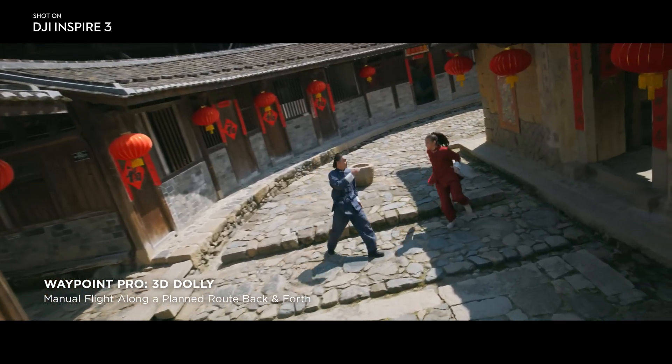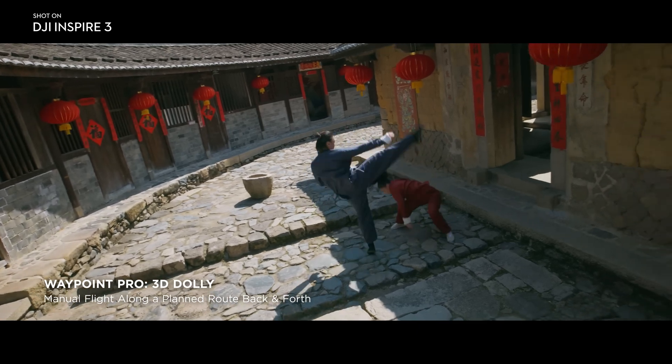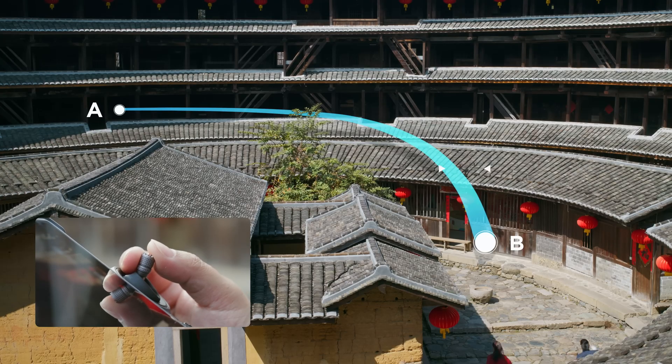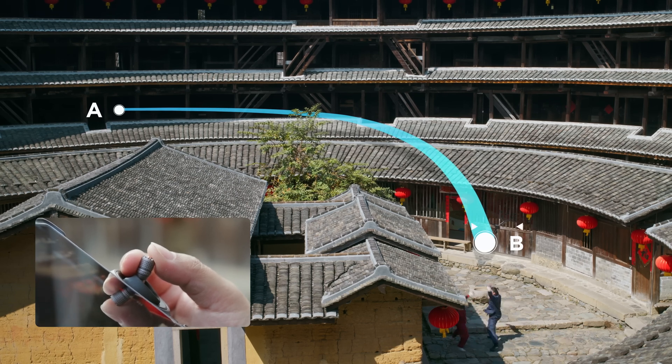The second is 3D-DALI, which lets users create an aerial motion path and move along it back and forth at manually adjustable speeds with full gimbal control.